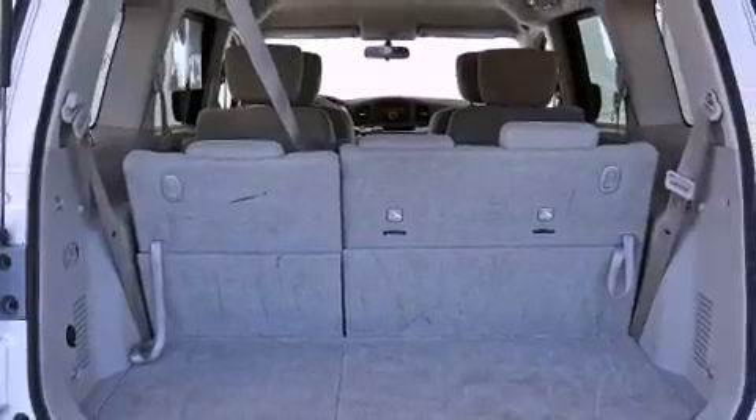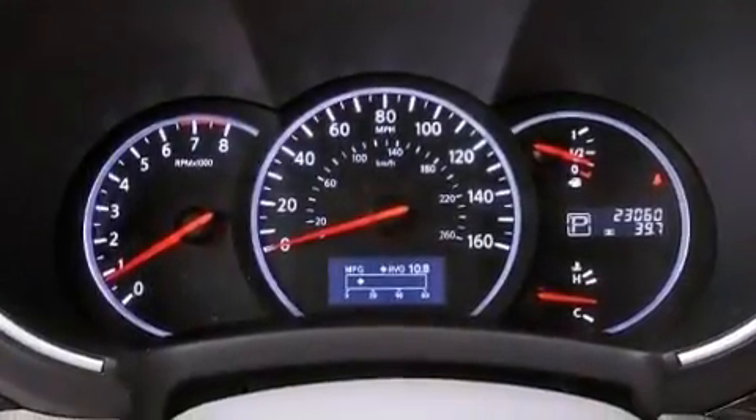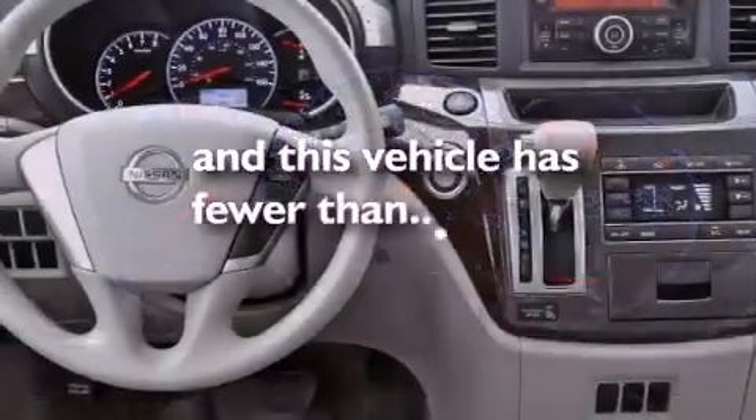Additional features include a passenger side vanity mirror, rear impact crumple zones, air conditioning, and this vehicle has less than 24,000 miles.